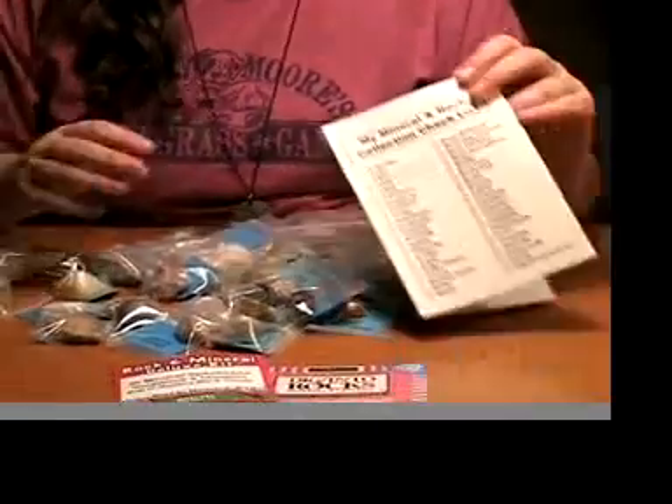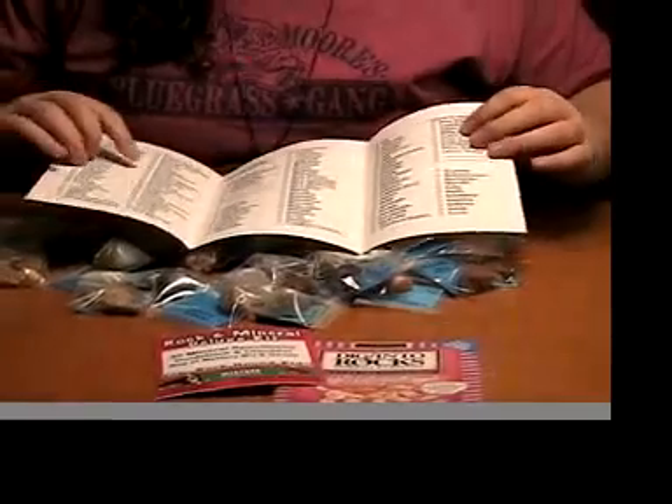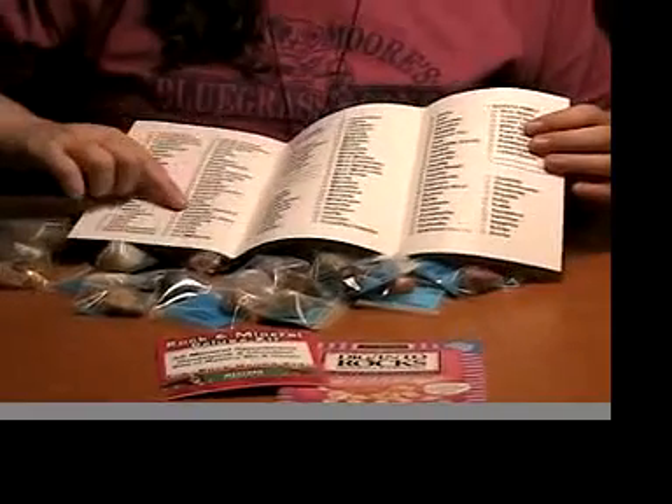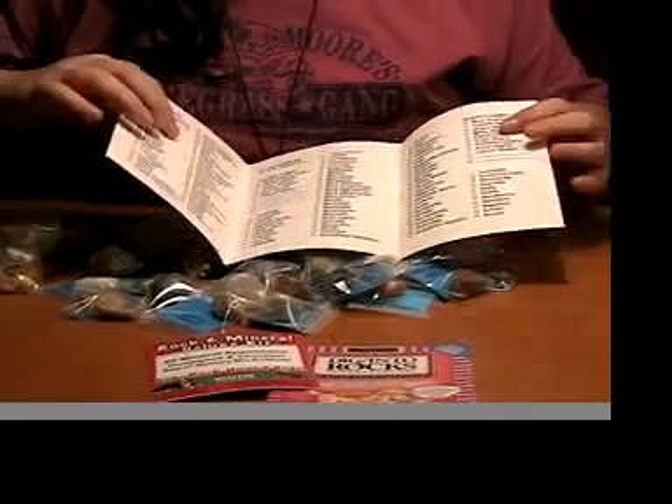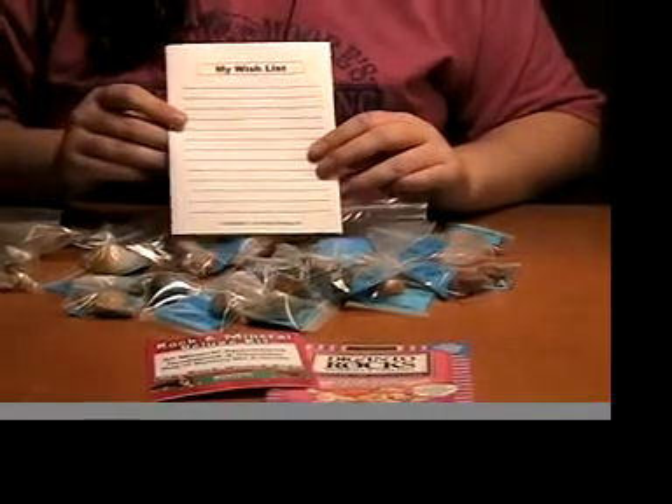As well as this nice checklist with spots to check off, with many different kinds of things, and a wish list on the back.